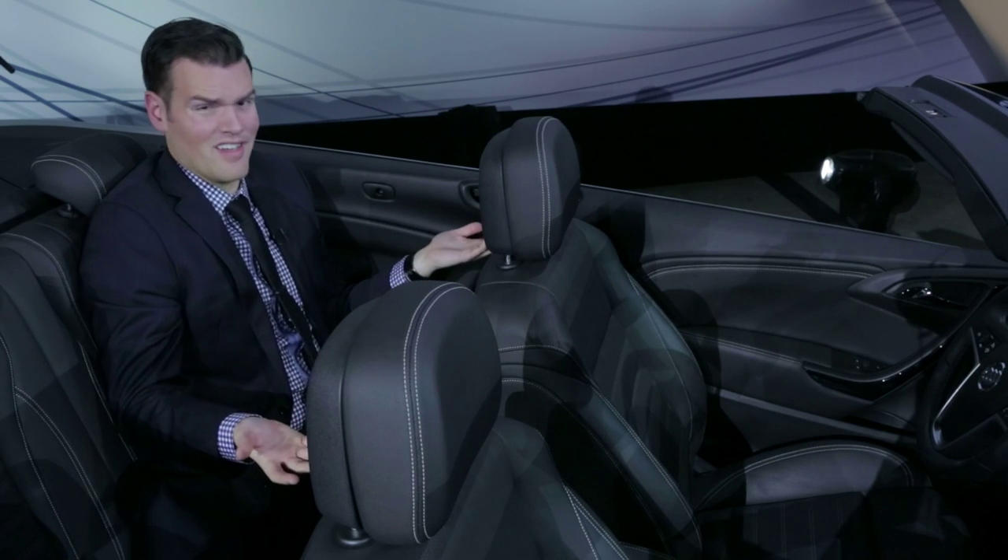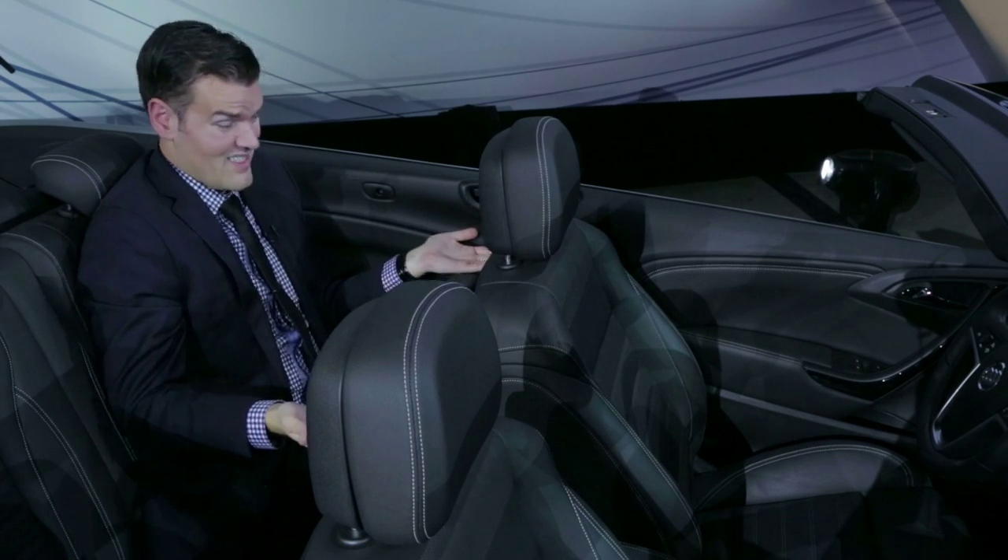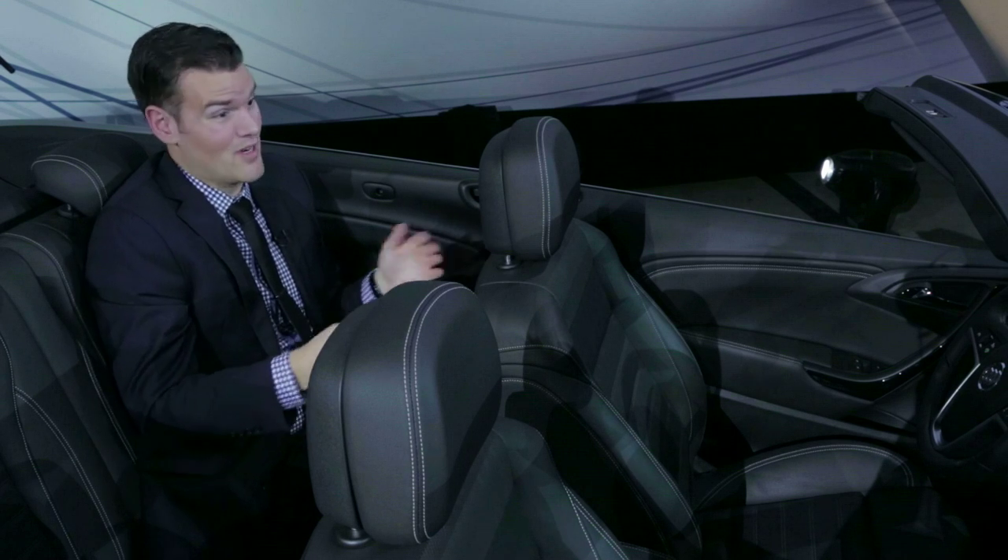The back seat is shockingly spacious. I set this seat for myself, and I still have enough legroom. Can't say that about any of those other convertibles.